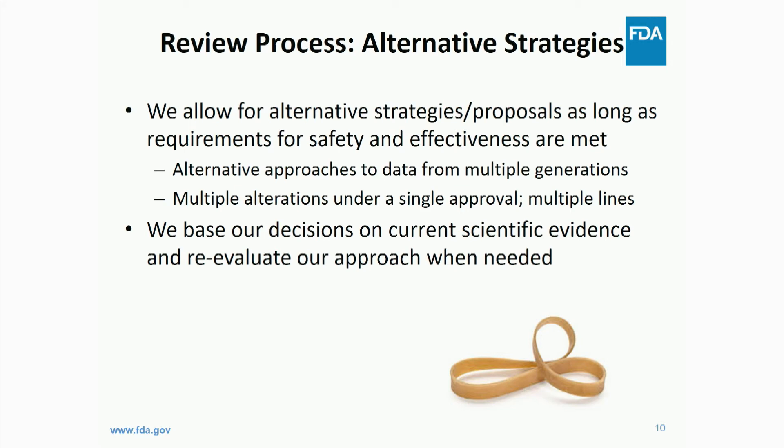For our review process, a lot of people think we have a very rigid set of requirements, but it's actually quite flexible — we are open to alternative proposals. Our requirement is that developers meet safety and effectiveness for an approval, but there are multiple ways to demonstrate that. One example is alternative approaches to data for multiple generations. In certain types of animals, it takes a long time to generate certain species, and for products like xenotransplantation, there may not be multiple generations to collect data from, so we're open to alternative proposals.